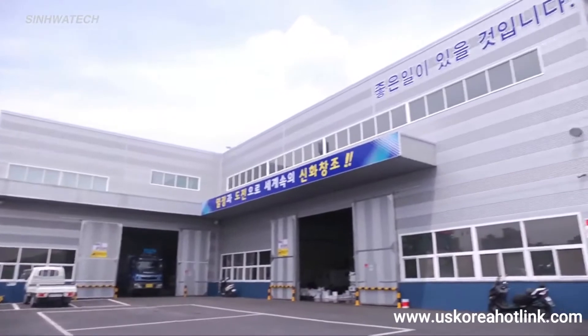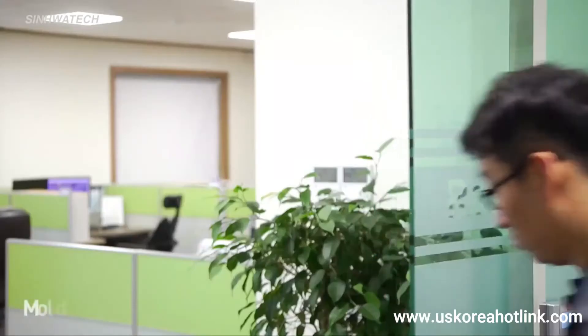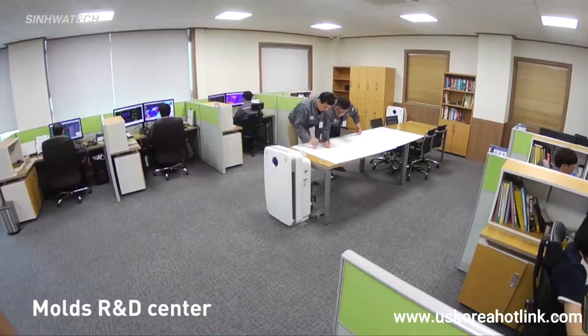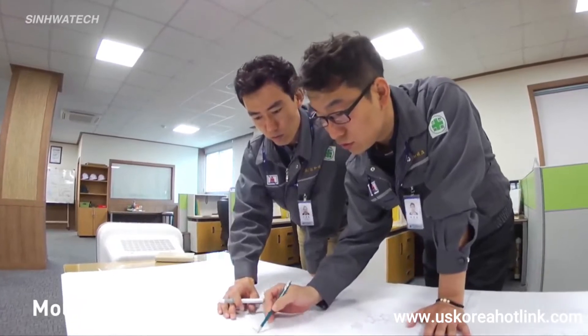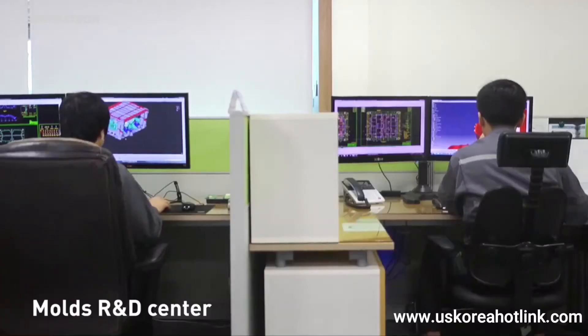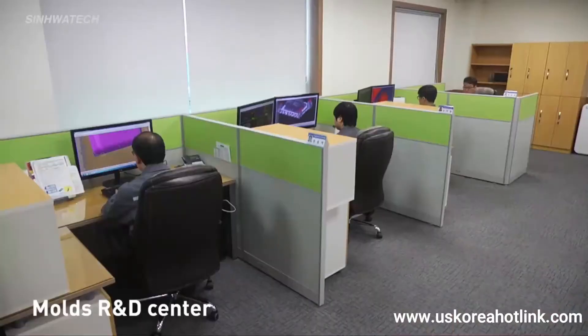In order to meet the increasing demand for high-tech molds, Xinhua Tech built a modern factory and office building in the new industrial complex in Mangok, Ulsan. In Xinhua Tech's R&D Center, experienced engineers design molds using the latest designing tool software.